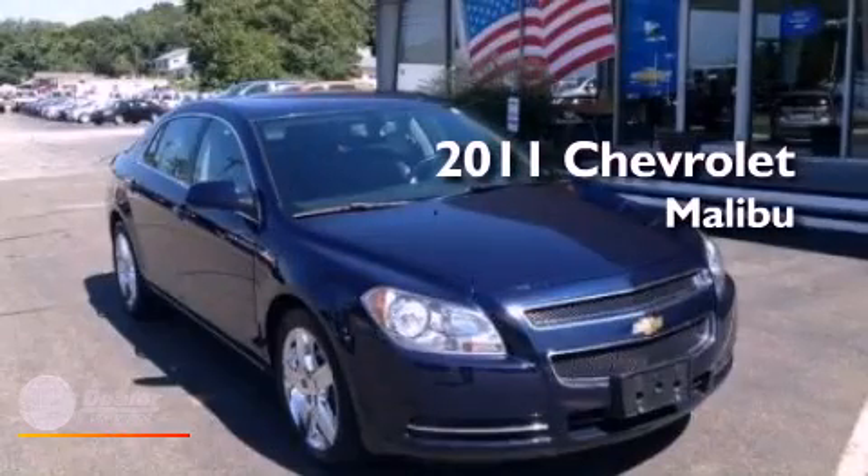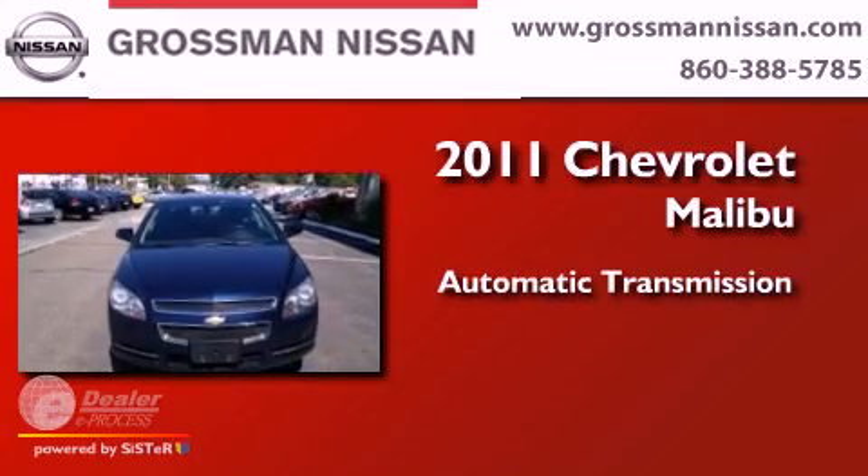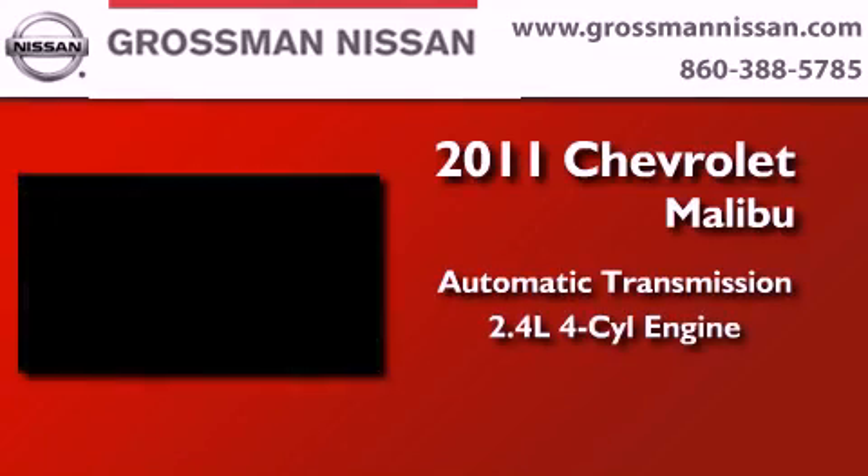This is a certified pre-owned 2011 Chevrolet Malibu. This car has an automatic transmission and a four-cylinder engine.